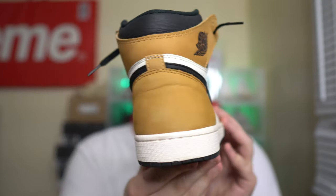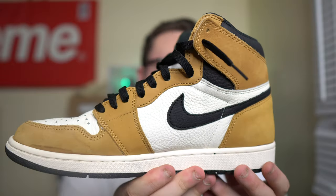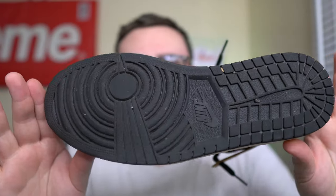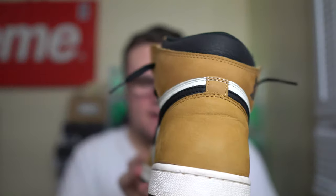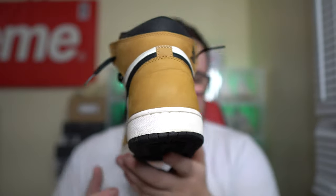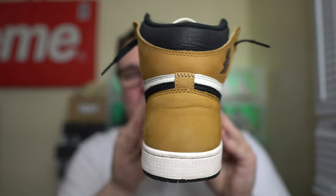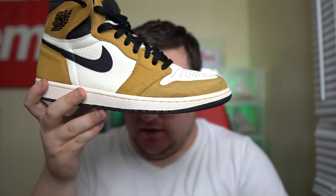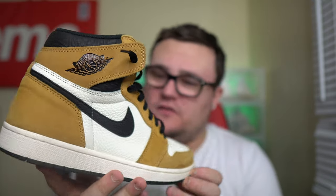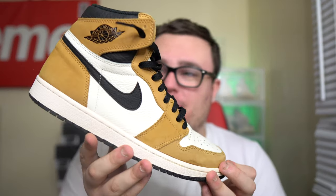This is a worn pair as you can tell, but they are pretty clean on the bottoms - really good condition, very nice. I believe my brother paid about half of what a deadstock pair goes for, and these are pretty expensive nowadays. A lot of Jordan 1s have really gone up in price - these are now like $450 to $500 depending on size.